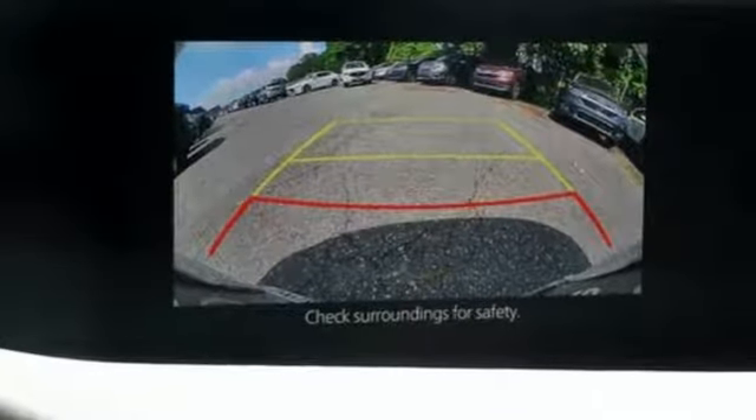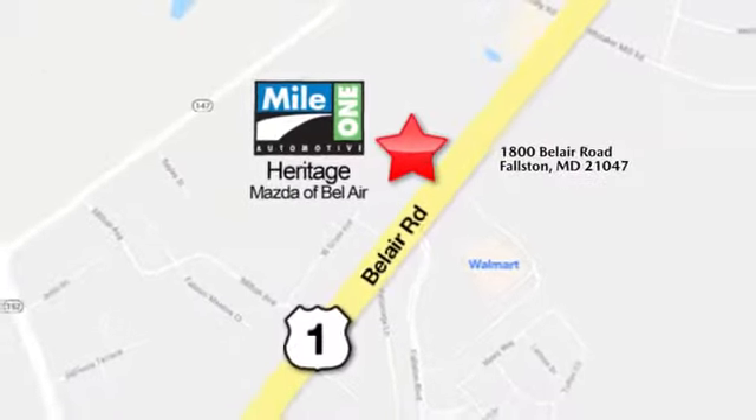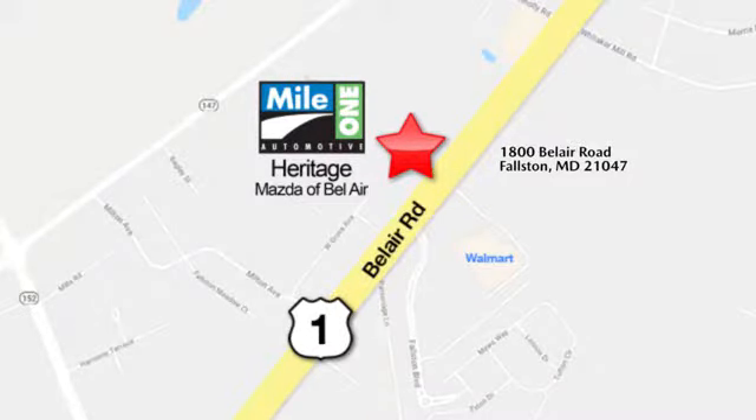With Mazda, driving is what matters most. Hurry in today for a test drive. Mile One Heritage Mazda of Bel Air, conveniently located at 1800 Bel Air Road in Fallston.